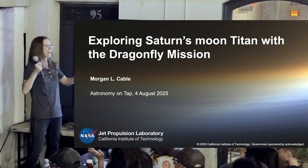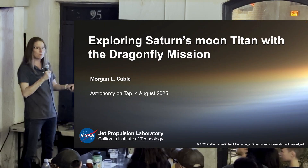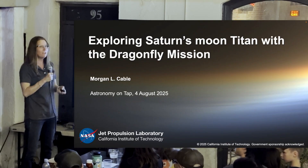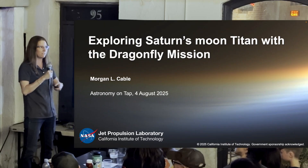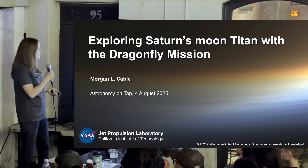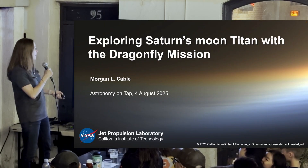I'm a research scientist at the NASA Jet Propulsion Lab, and I have been really privileged to work with some amazing teams exploring our cosmic backyard and trying to figure out if we are actually the only thing around, or if there could be life somewhere else.